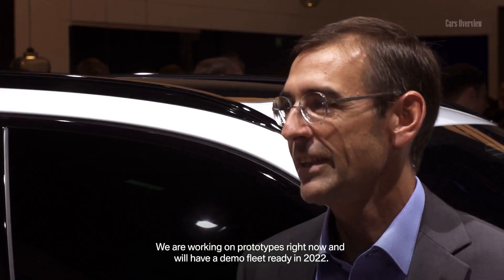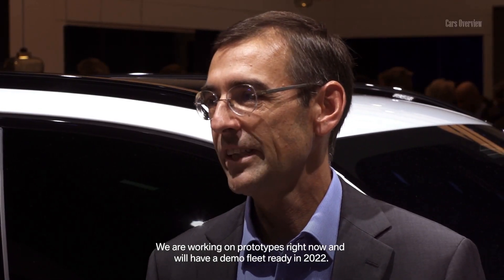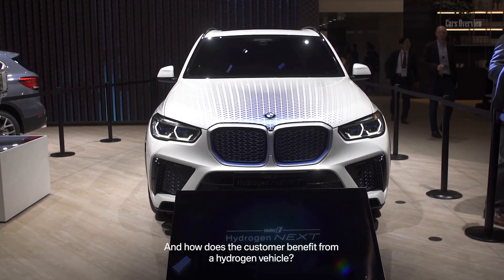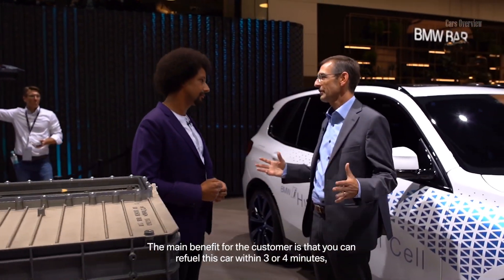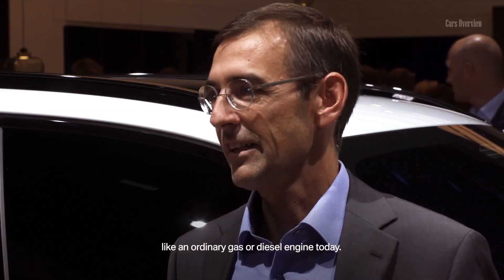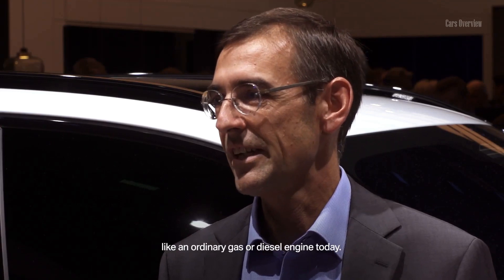We're working on prototype vehicles right now and we'll have a demo fleet ready in 2022. And what is the customer benefit of a hydrogen vehicle? The main benefit for the customer is that you can refuel this car within three or four minutes, like a normal gas or diesel engine today.